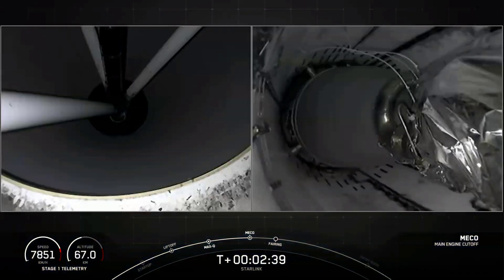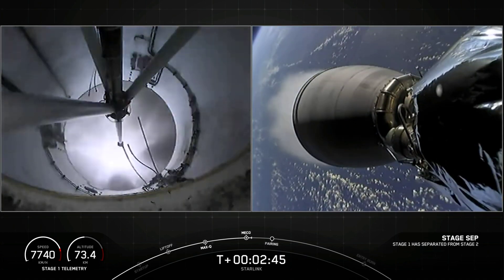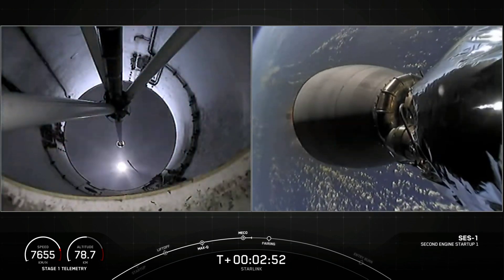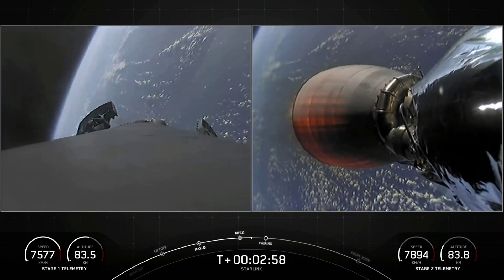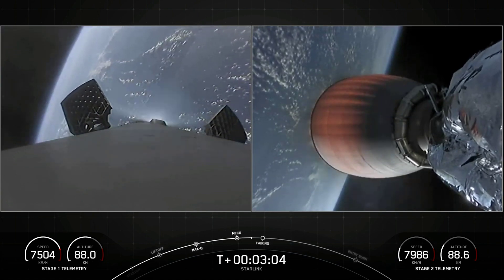Stage separation confirmed. On the left-hand side of your screen we have the first stage, and on the right-hand side the second stage — and there we heard the callout MVAC ignition. We can see that nozzle begin to develop a lovely orange glow as Earth rotates in the background.